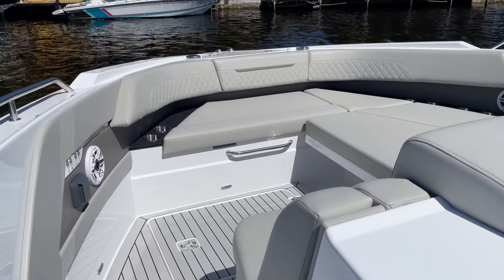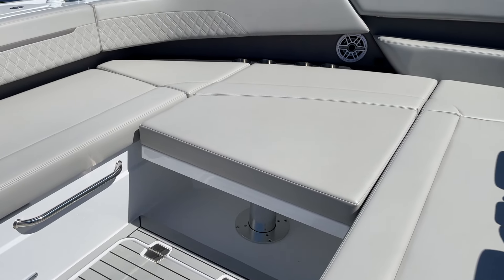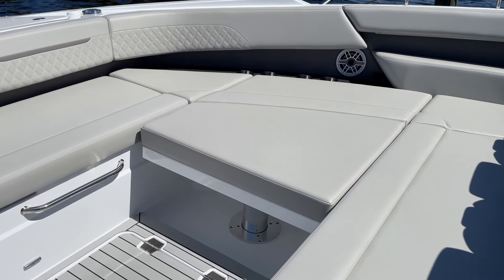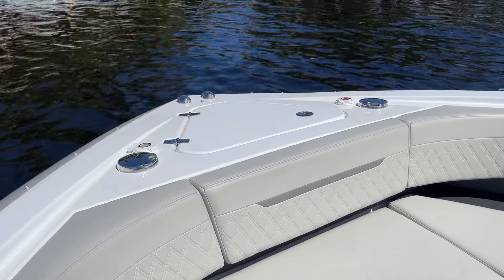Look at the expansive bow — we have a whole other party up here. This is set up as a lounge right now with cushions in there, but it's an electric table so it can go all the way to the floor or it can go up and make a table as well.